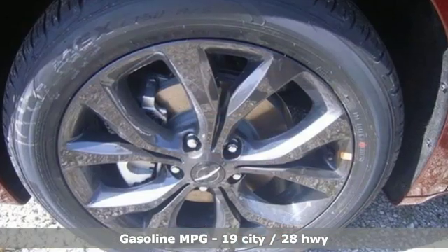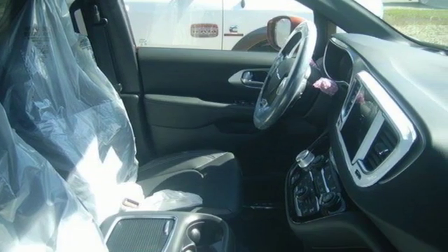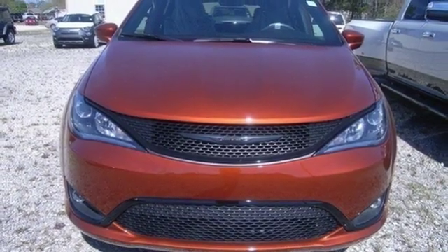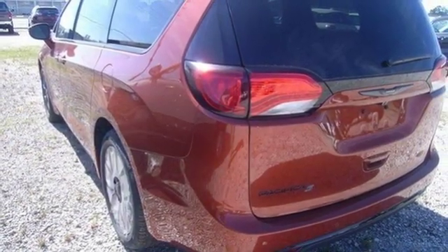It comes nicely equipped with features you'll love: streaming audio, power heated mirrors, heated leather bucket seats, rear parking sensors, remote engine start, dual zone climate control, automatic transmission, active grille shutters, gas pressurized shocks, and V6 engine.